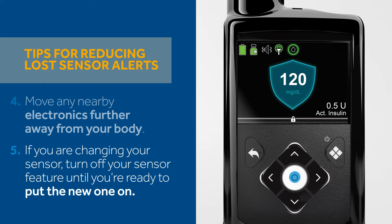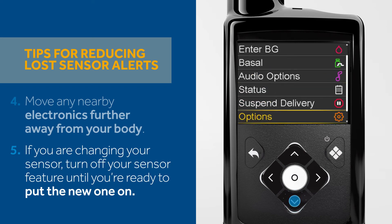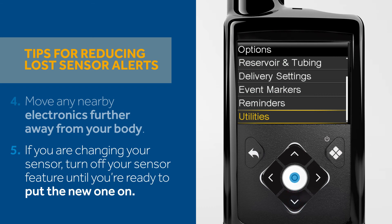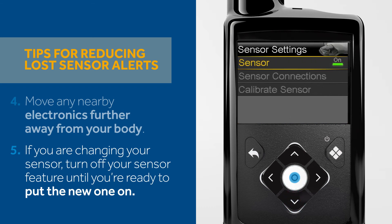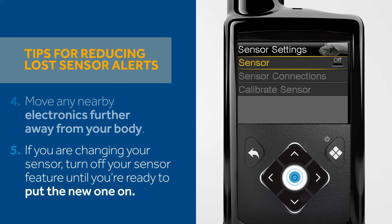Here is how you turn the sensor off. First, press the circle button on your pump and go to the Sensor Settings screen: Options, Utilities, Sensor Settings. Next, select Sensor, then select Yes to turn off the sensor feature. You'll come back to the same menu when you need to turn your new sensor on.